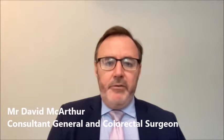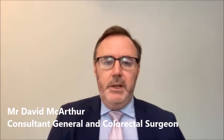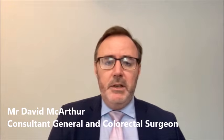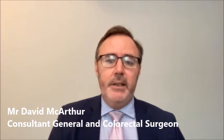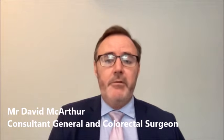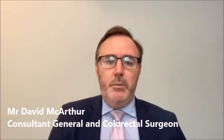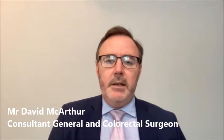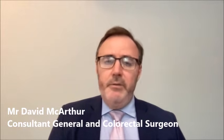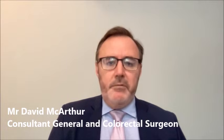Both open and keyhole repairs have advantages and disadvantages. We generally perform both procedures as day case procedures, usually under general anaesthetic. For a keyhole repair, a general anaesthetic is mandated to allow relaxation of the abdominal wall, whereas for some people an open repair can be performed under local anaesthetic. The recovery after keyhole surgery is thought to be somewhat quicker than after open surgery, but it really does depend from patient to patient — some patients with large open repairs make a very speedy recovery, while some keyhole patients experience more post-operative pain.